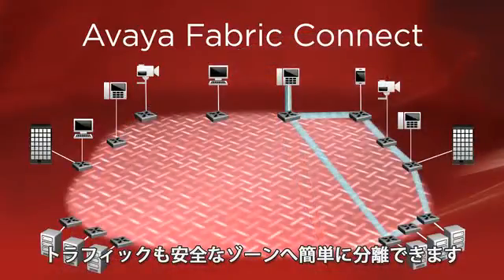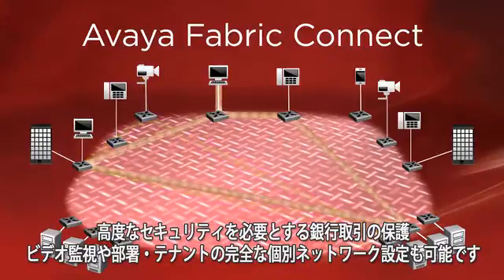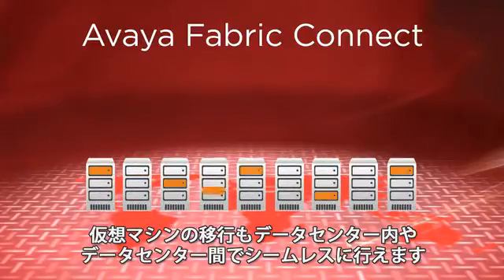Traffic can be easily isolated into secure zones — safeguard banking transactions for compliance, isolate critical video surveillance, or keep departments or tenants totally separate. Geographically dispersed data centers appear as one logical entity, and virtual machines can seamlessly migrate within and between them.